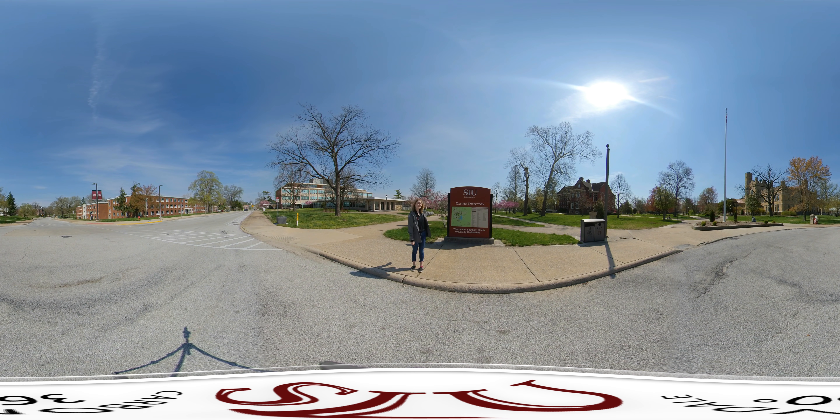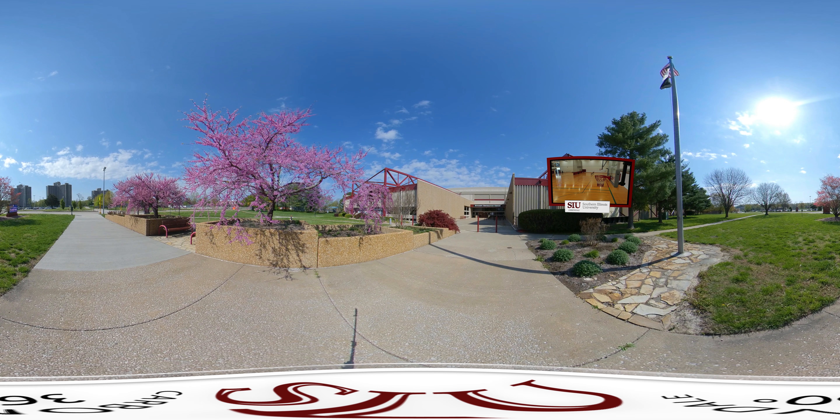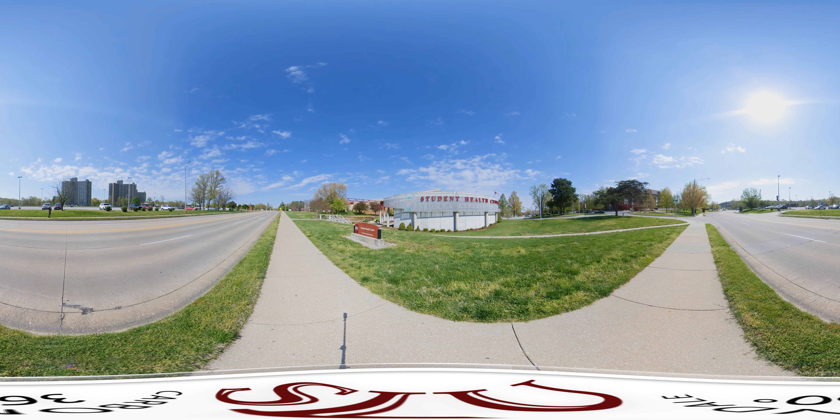A short distance down Grand Avenue is the Student Rec Center, accessible to all students. We have an Olympic-sized swimming pool, a rock climbing wall, two basketball courts, and much more. You can also take exercise classes there. We also have the Health Center — just a $10 fee at the door if you're feeling ill — and the Wall and Grand University Apartments.